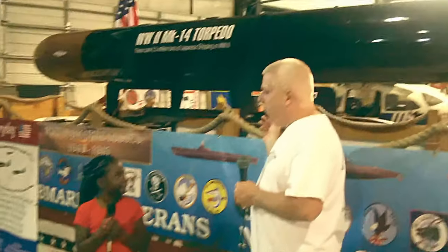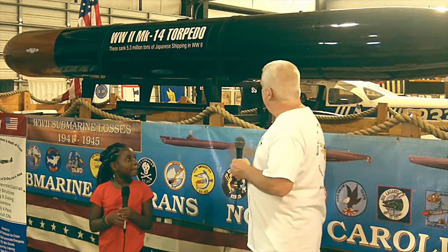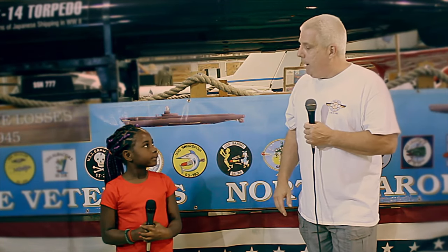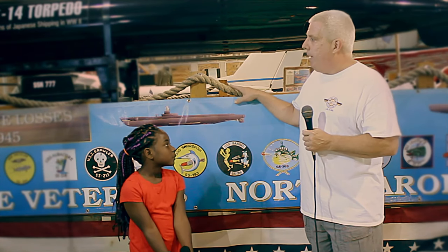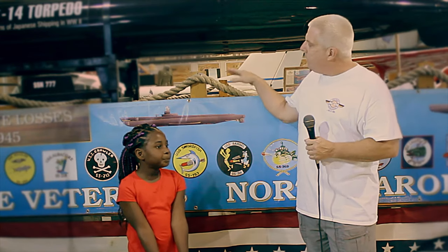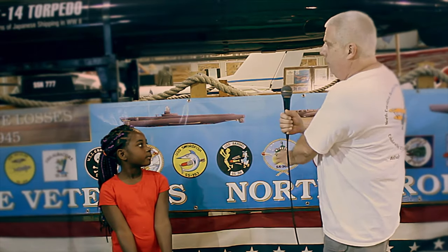Can you explain what is this? This is not an airplane. This is a torpedo that was used during World War II to actually sink Japanese shipping. These type of torpedoes sank over 5.3 million tons of Japanese ships and supply ships. This torpedo belongs to the submarine veterans and they leave it here at the museum so we can show it to people, and they take it to parades periodically and bring it back. That's why it's on a big trailer like this.